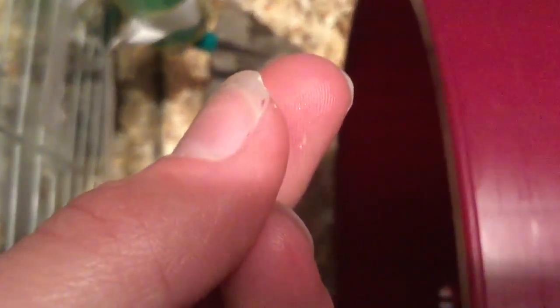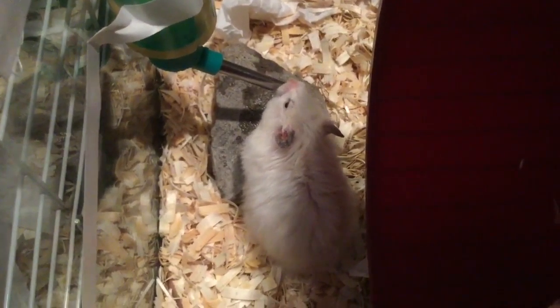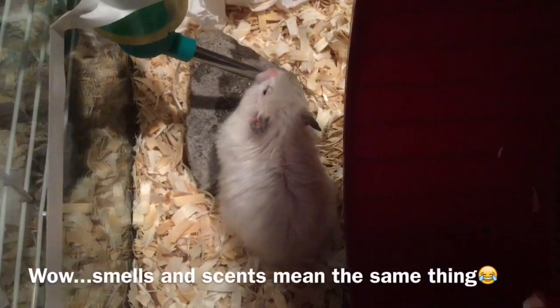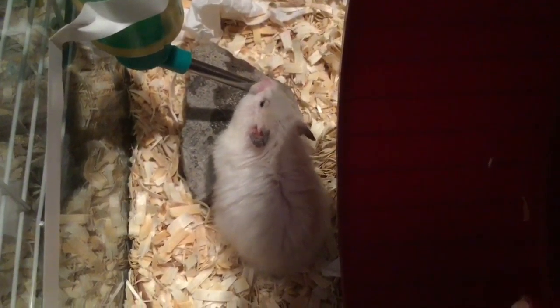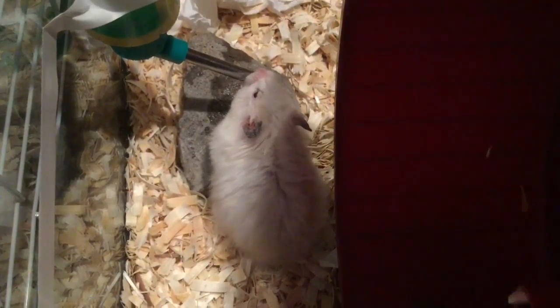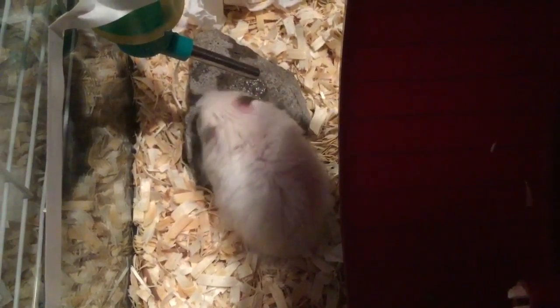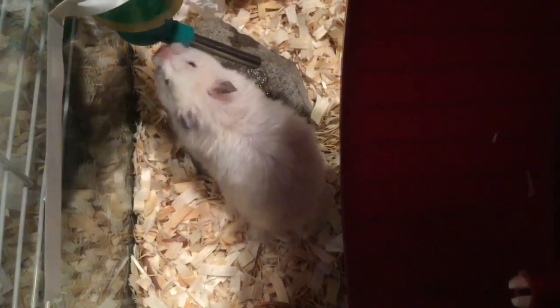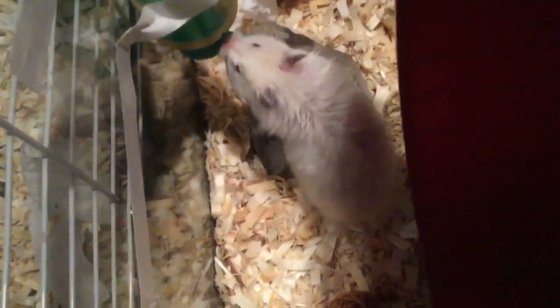She did give me a little nip. Let me just focus this — there we go. You can see the little bite marks right there. She did draw a little bit of blood, but I can't blame her. She is very scared — new sights, new smells, new everything. She was in a little Critter Trail with another Syrian hamster, and she had Carefresh, a tiny wheel, a different food, a different house, a different water bottle. So pretty much everything in this cage is new to her. I don't blame her for being scared at all.